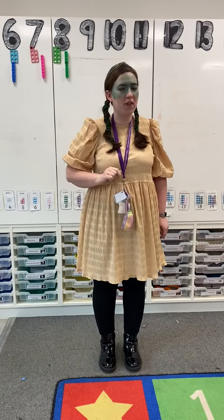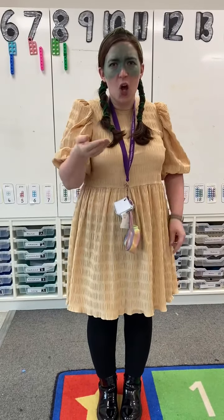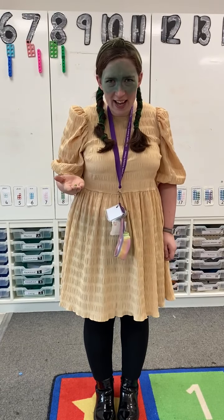I want you to stop the video and have a think. How could we find out from the Evil Pea's Minion where the Evil Pea is? Stop and have a think. Have you thought of an idea? Bring those ideas into your teachers and maybe we can have a chat about it in Free Flow.